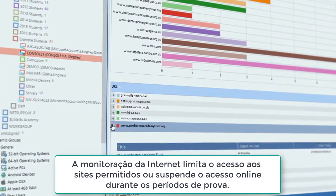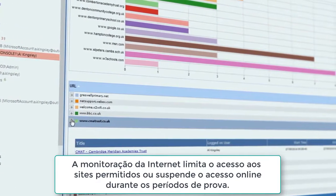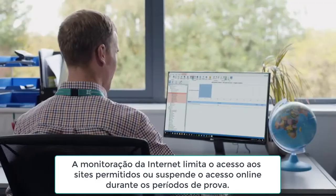Internet metering monitors and limits access to websites — ideal for e-safety or during exam conditions where online access can be suspended.